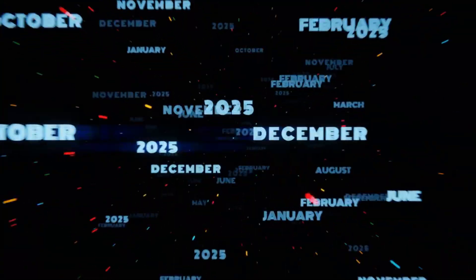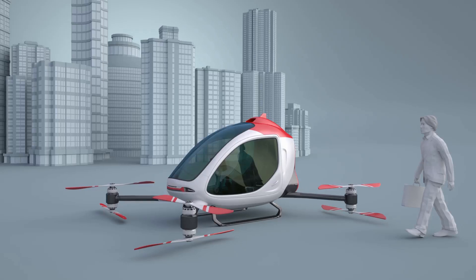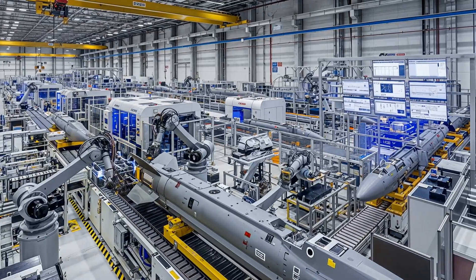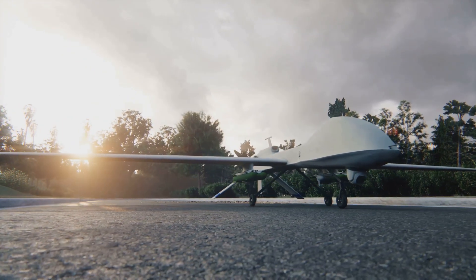The program has been in development since 2019. Anduril partnered with the UAE's Edge Group to accelerate production, and the first batch of 50 drones is already on order. Full-rate production is targeted for 2028, with manufacturing planned in both the United Arab Emirates and the United States.